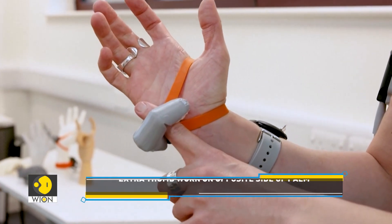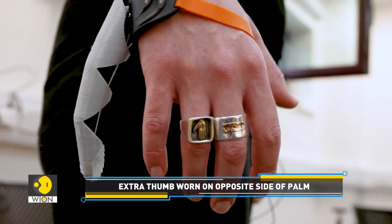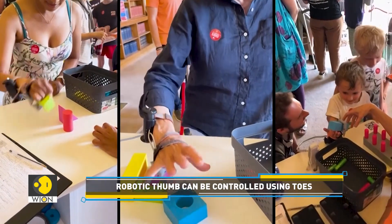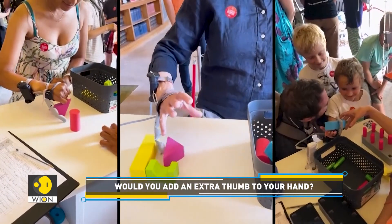The robotic thumb is worn on the opposite side of the palm to the biological thumb. It is controlled by a pressure sensor placed under both toes. Pressure from the right toe pulls the third thumb across the hand, while pressure from the left toe pulls the thumb up toward the fingers.